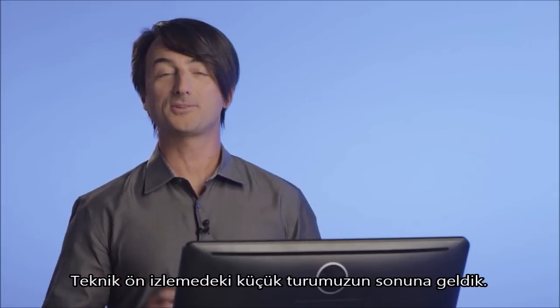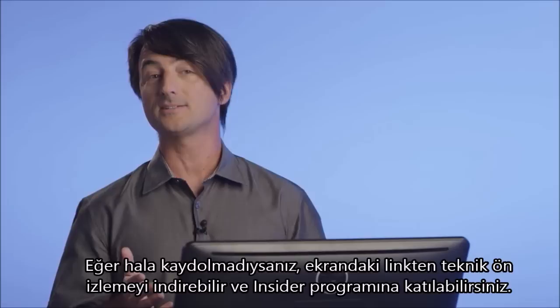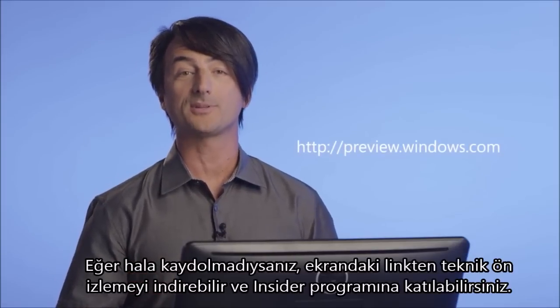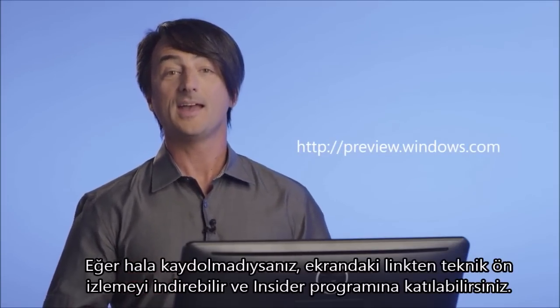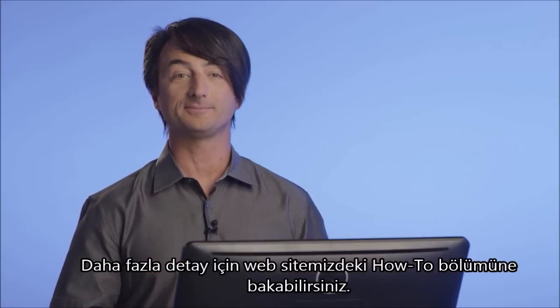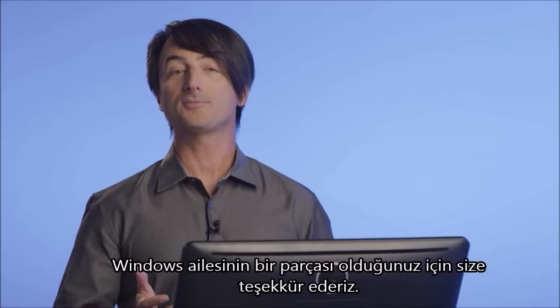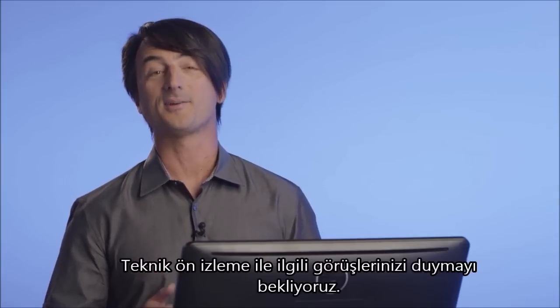That's a super quick tour of Tech Preview and just the smallest glimpse of what's still to come. If you haven't already done so, you can download the Tech Preview and sign up for the Insider Program at the URL on the screen. And if you want more details, check out the how-to section of our website. Thanks for being a part of the Windows community. We can't wait to hear what you think about the Tech Preview. We'll see you next time.